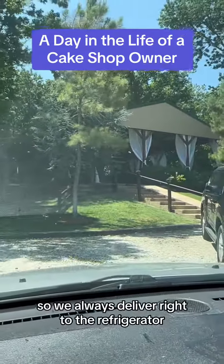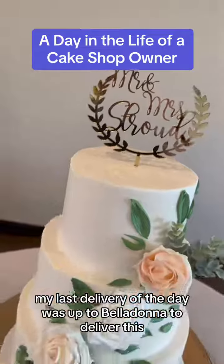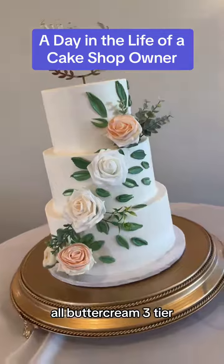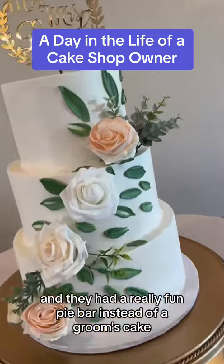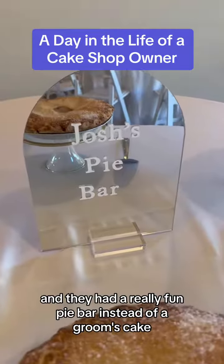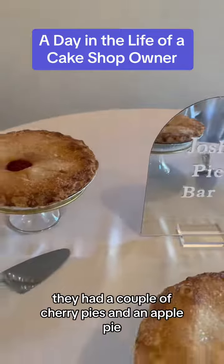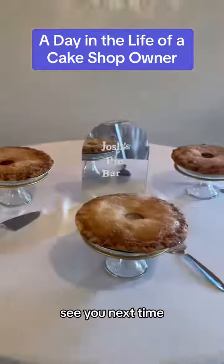It's an open-air venue so we always deliver right to the refrigerator. My last delivery of the day was up to Belladonna to deliver this all buttercream three-tier. This one turned out gorgeous and they had a really fun pie bar instead of a groom's cake. So we got their pies all set up — they had a couple of cherry pies and an apple pie. I'm glad to be back. See you next time.